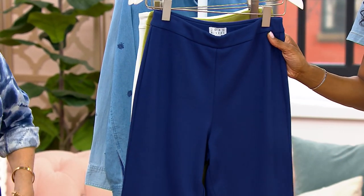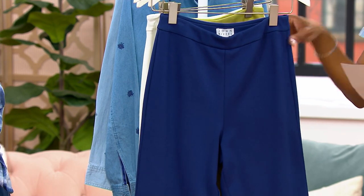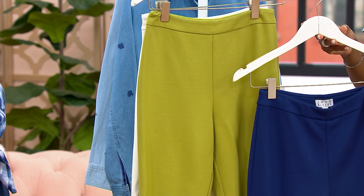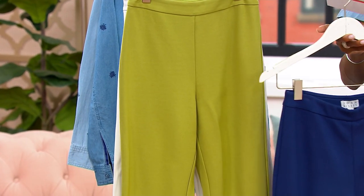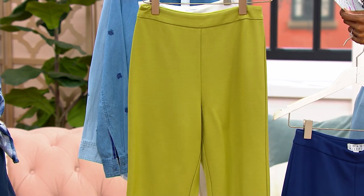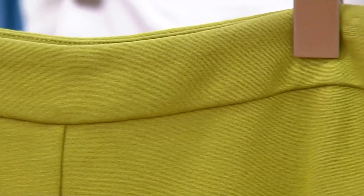In the regular length, we have about 500. If you're looking for this in the petite length, just about 300 to go around. Your inseam on the regular length will be 17 inches, 15 on the petite. Here's your green olive — in the regular length, we have about 380, and in the petite length, just 220.